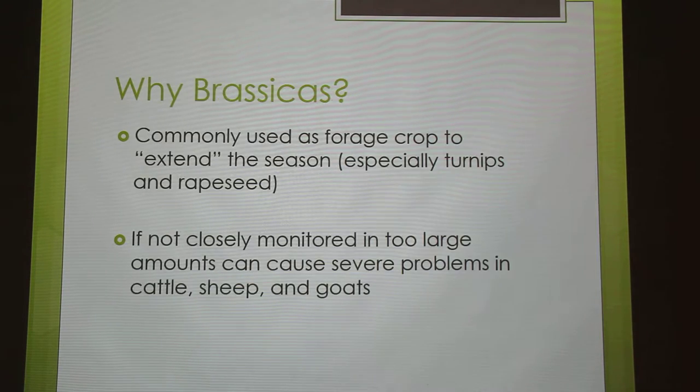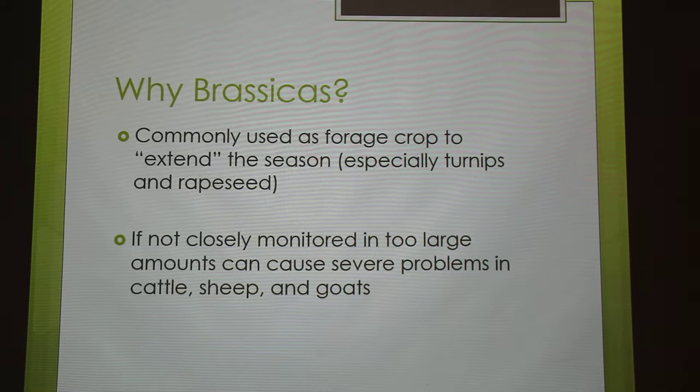The reason I'm talking about this is it's commonly used as a forage crop to extend the season. A lot of times you can only forage in the summer and the spring, but this helps you forage in the fall and winter. We've used a turnip and rapeseed mix, and that's why I know of these problems — because we had problems.